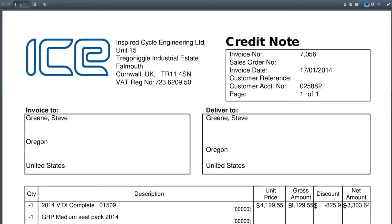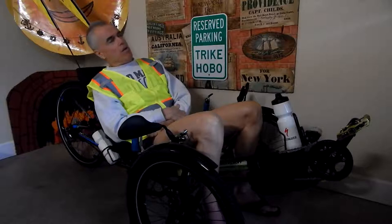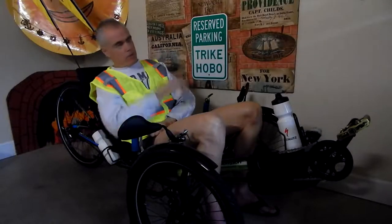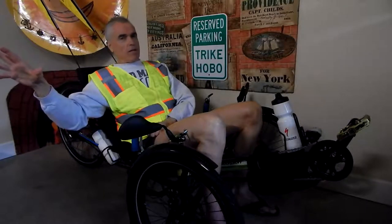I put in an order, worked with Neil, and they started building it for me over in England. They were sending me pictures as they were doing the build. It turns out, because I was ordering directly from ICE, I was informed by the US government that I had to fill out a form for the Department of Homeland Security, because the cost of the object I was importing was more than about $2,500.